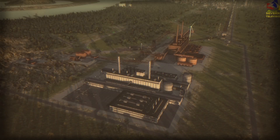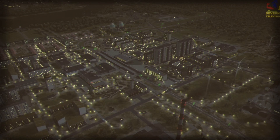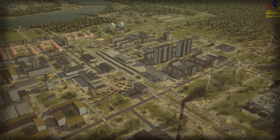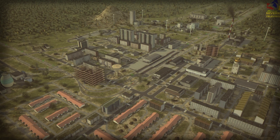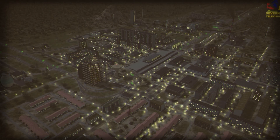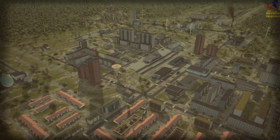A lot of workers are taken up in the construction of District 10, leaving workers in deficit for the aluminium plants. So more homes are constructed around the District 10 train station so that we have more workers available there.